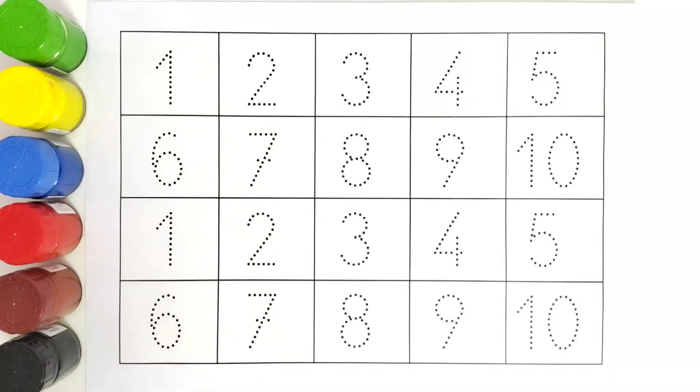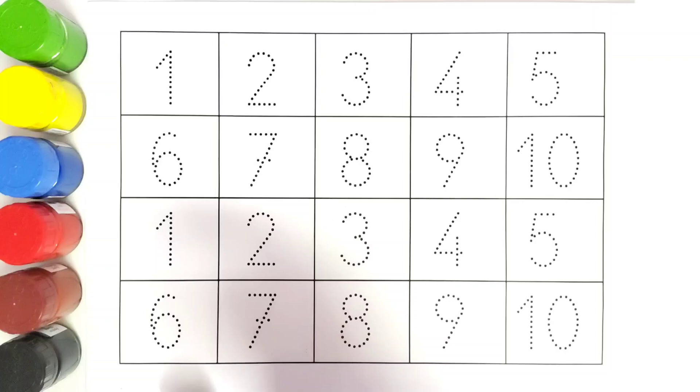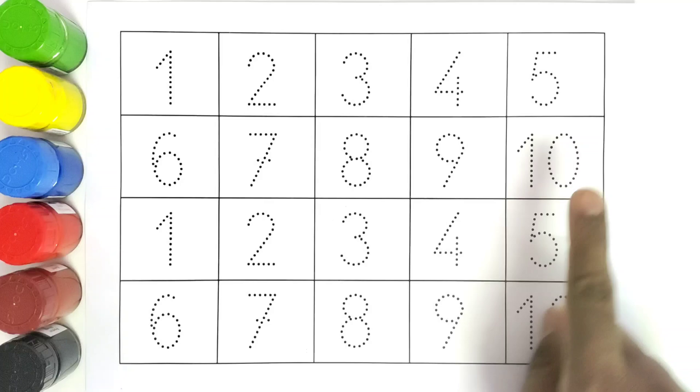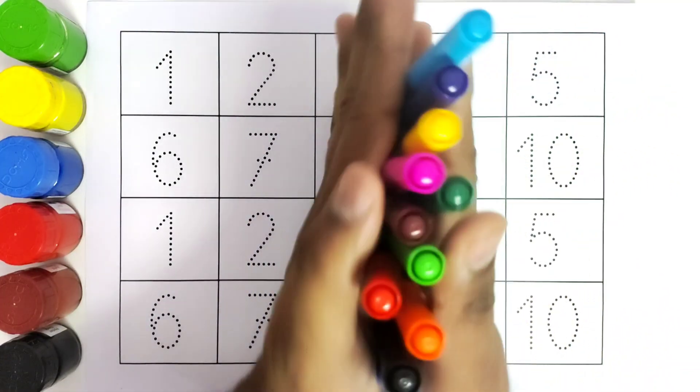Hello kids, welcome to Kiddos TV! Today we are going to learn the numbers from one to ten. We will be tracing all these numbers and coloring them with different colors. Let us get started!